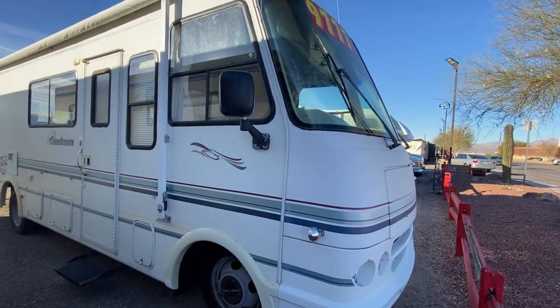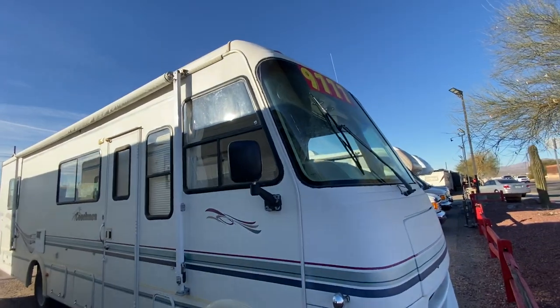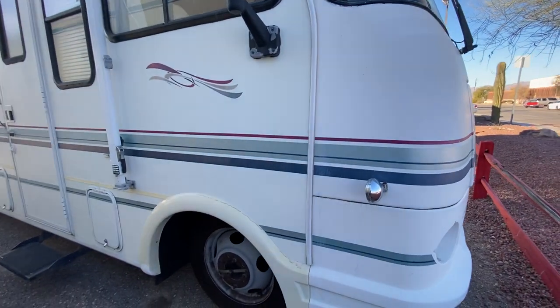We're going to do a little outside walkthrough now of this 1997 Coachman Mirada. Coachman is an awesome brand. It's a little dirty right now, but for the most part, even considering how old this is, even the stickers are actually in fairly good condition — slightly faded, but not really cracked.